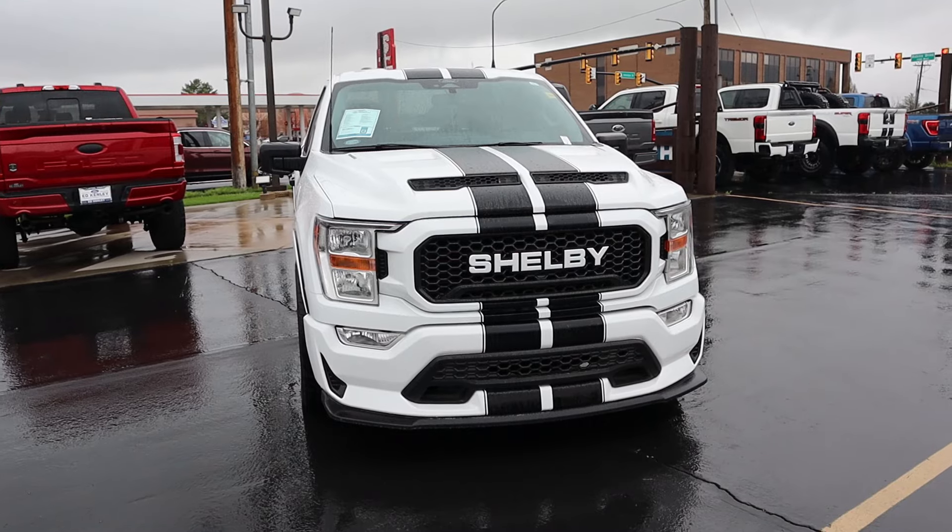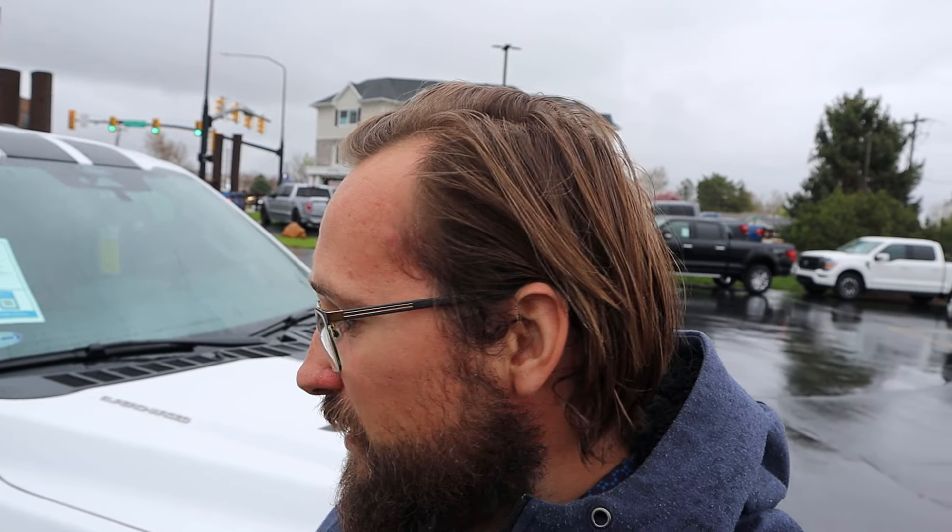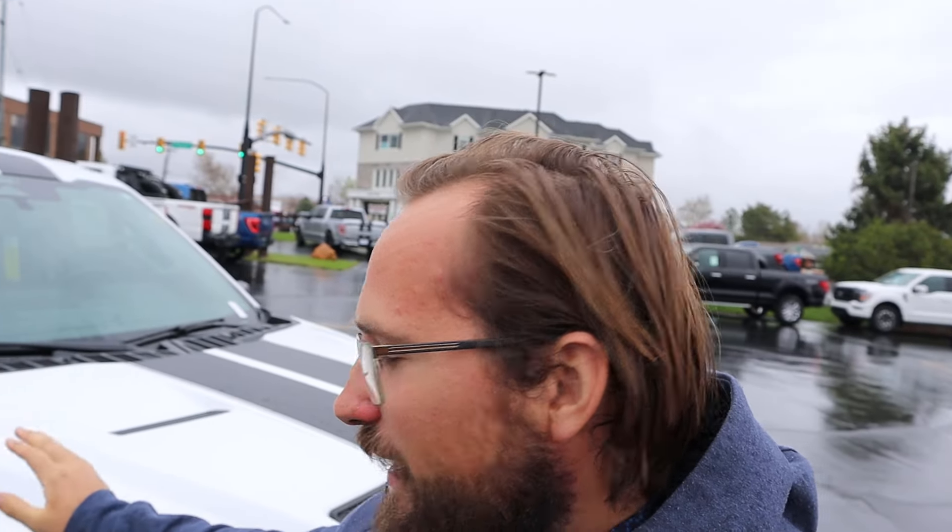Hey everyone, it's Ben Hardy here and today I'm gonna be reviewing a Shelby Super Snake. The reason I wanted to do a video on the Super Snake is because there are huge discounts on these Super Snakes now that some of them have been sitting at dealerships for a bit longer. The dealers have decided to discount them quite a bit, so we're gonna go over the truck and decide if now is the time to buy a Super Snake.